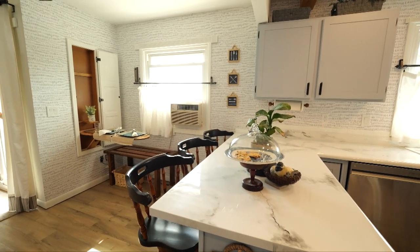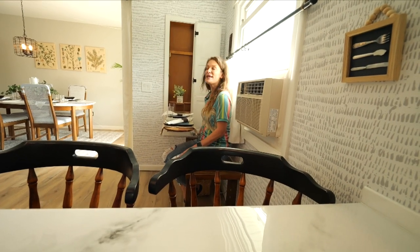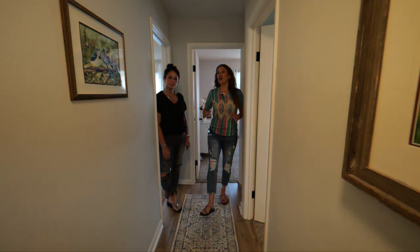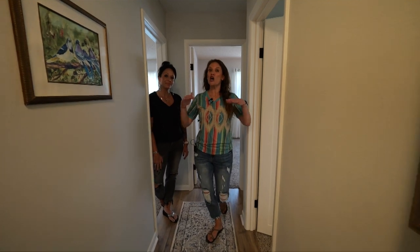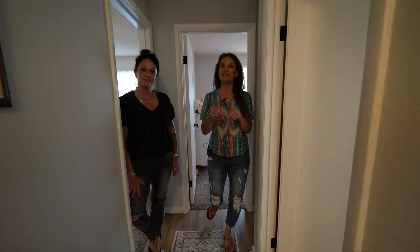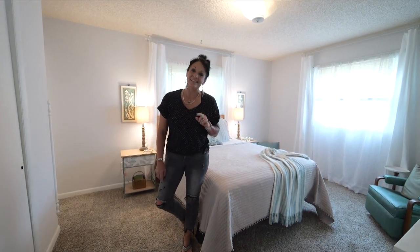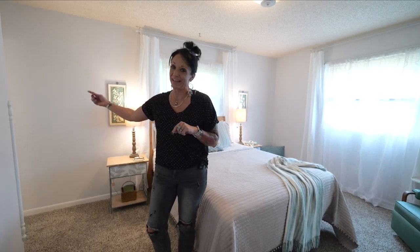Every single thing in this home has a purpose and has been repurposed. So if you need extra seating, this is so perfect and so cute — it folds right up and out of sight. For all of you looking for three bedrooms on the same level, this home has it and the most amazing master suite, with new carpet, new paint, and an amazing en suite.